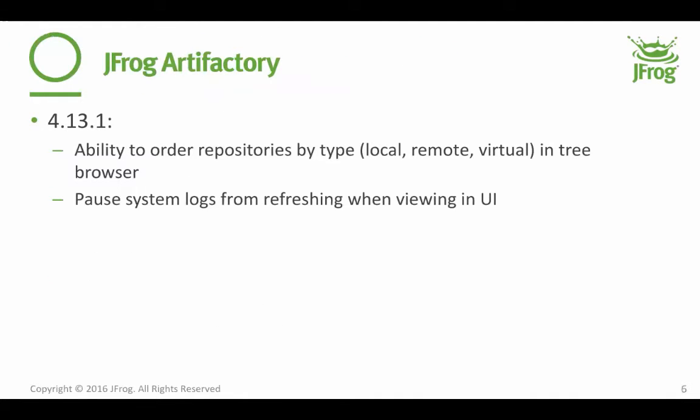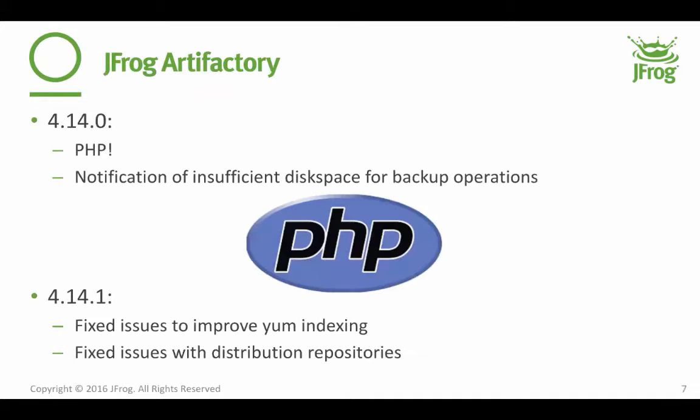Artifactory. There was a 4.13.1 release that added the ability to order repositories by type, and the tree browser sorting was improved. One of the big things is to make sure that cache repos show up next to their remote by default. A major complaint we get a lot when working with customers who use the UI to browse logs is that there wasn't a good way to pause those logs — we put that in. Minor stuff, but very useful user experience things. Let's move on to the big meat: 4.14.